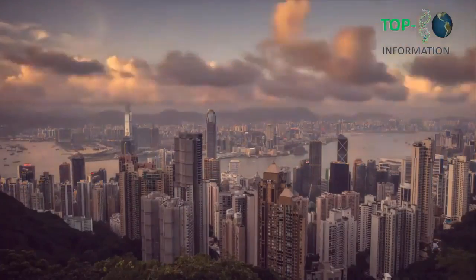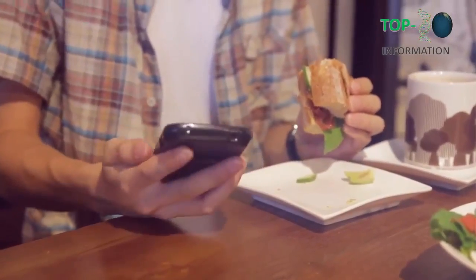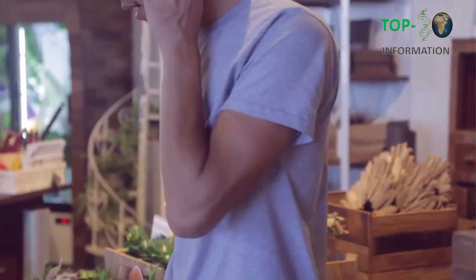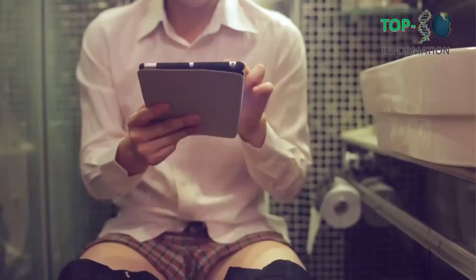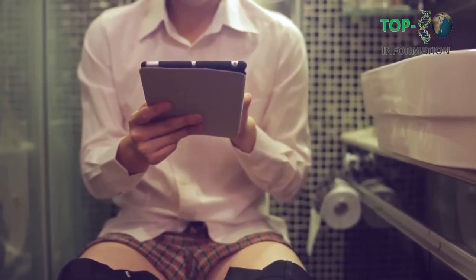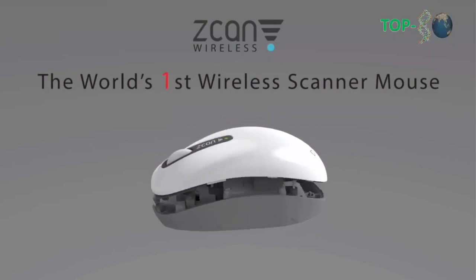Number 3. Our world has changed drastically over the past decade. With the advent of new technologies, we have seen a revolution in mobility. We can now run our lives from virtually anywhere. The problem? We all want to boost productivity, but how can we do it? Introducing Scan Wireless — the world's first wireless scanner mouse.